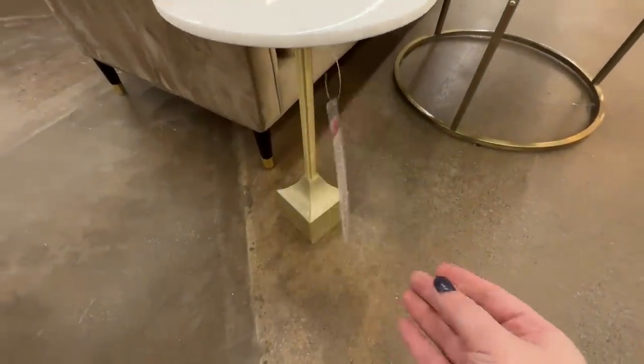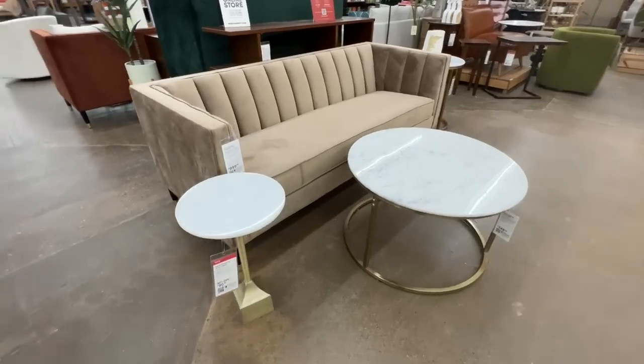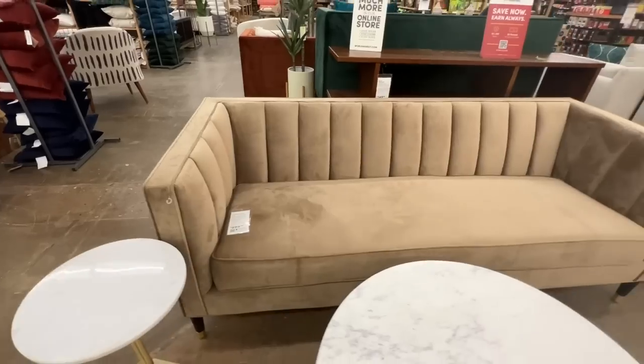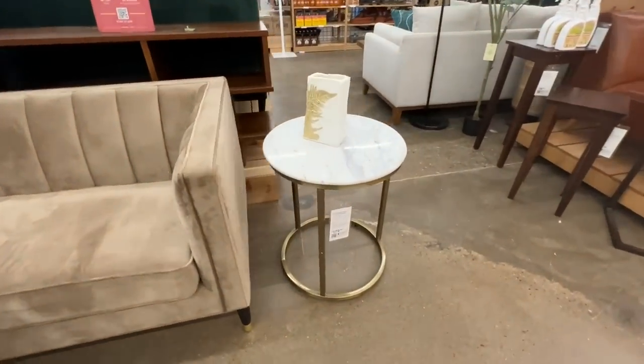This little accent table was $90 — I love the gold and marble together. When it's time for me to start decorating more rooms in my house, I am definitely going to be looking at World Market first. I just love so many of the pieces they have.